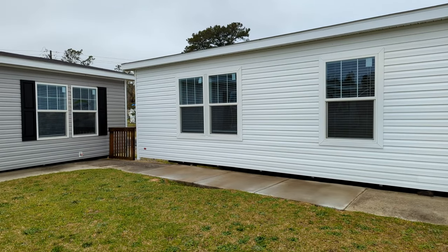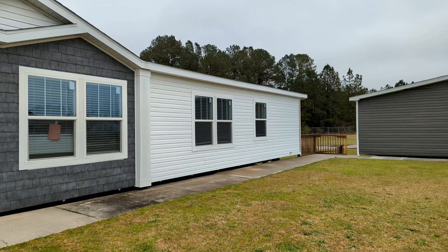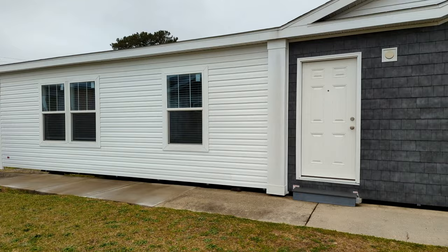Hi guys, this is Amber with Home Measures. Today I'll be filming the outside of the home for Chris. We are here in Florence today. He will get into more detail about the home's pricing, the location, and the name of the home. Let's go right on in, where Chris will be waiting for us.